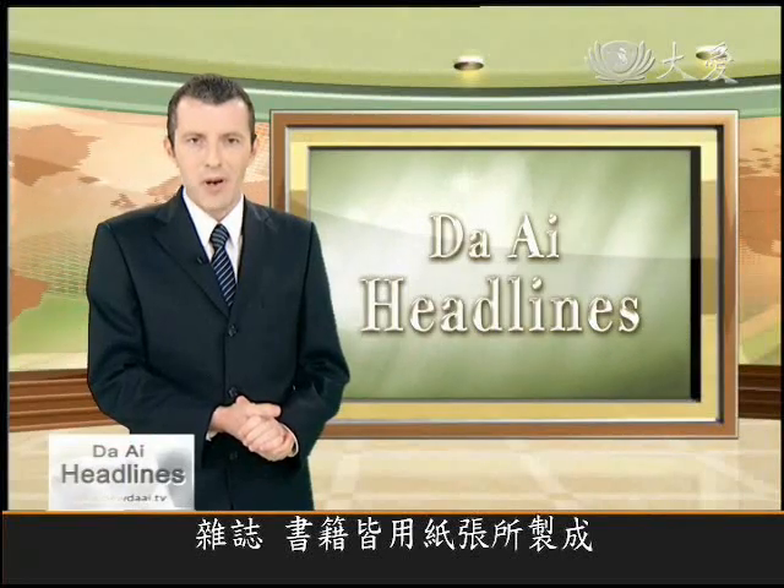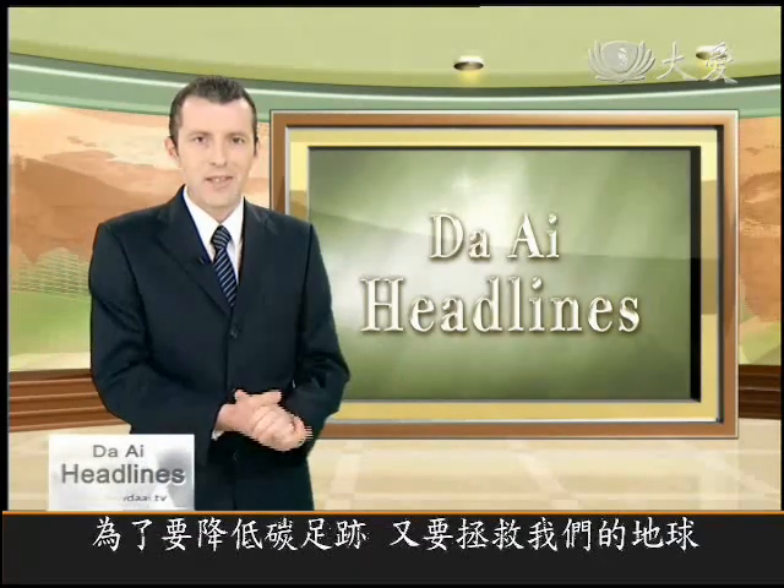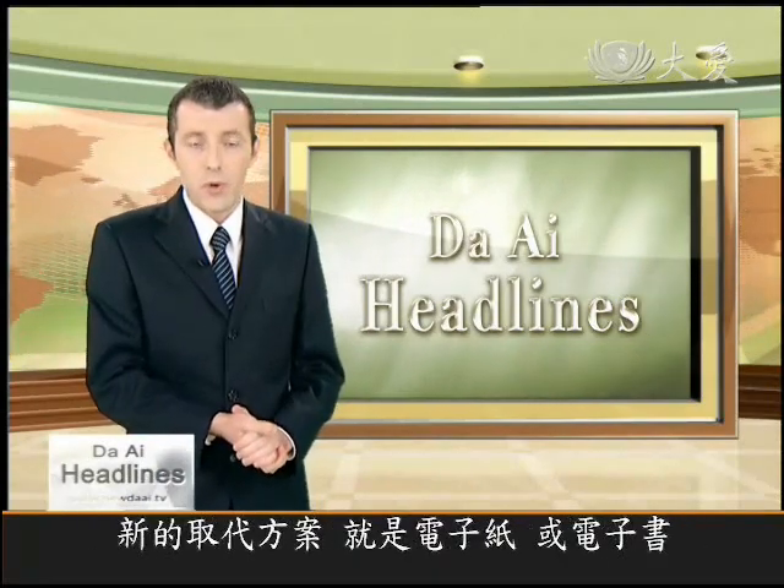Magazines and books are made of paper, which comes from trees. One way to reduce your carbon footprint and save our forests is to use electronic books or e-books.